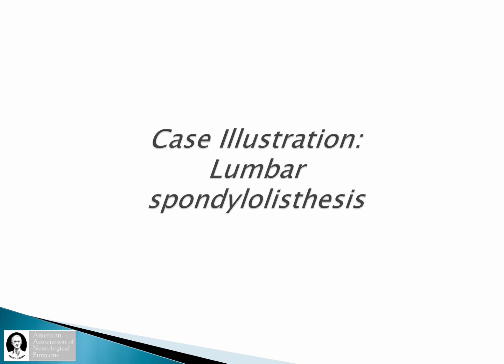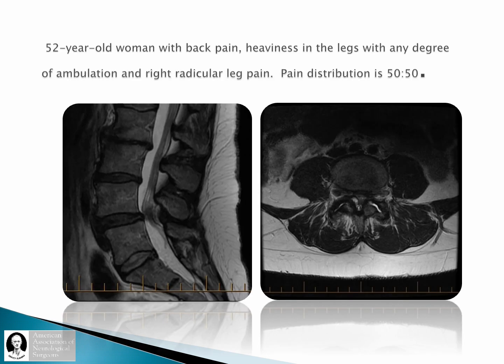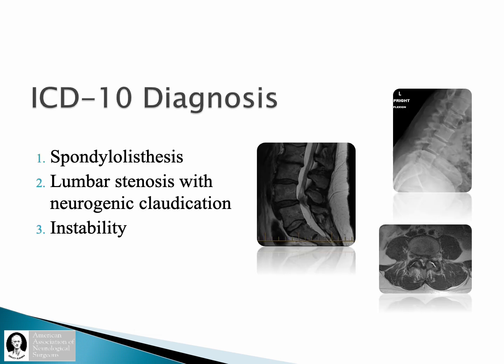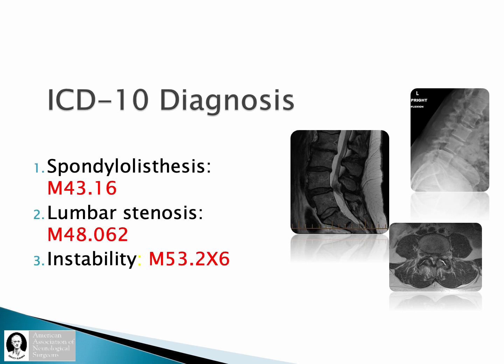Bringing this all together with a case illustration: we have a 52-year-old woman with back pain, heaviness in the legs with any degree of ambulation — which is neurogenic claudication — a right radicular component, and a pain distribution of 50% back and 50% leg. Her x-rays clearly demonstrate a spondylolisthesis with instability. The diagnosis is spondylolisthesis, lumbar stenosis with neurogenic claudication, and instability. Very similar to the vignette, the ICD-10 codes used would be M43.16 for spondylolisthesis, M48.062 for lumbar stenosis, and M53.2X6 for instability.